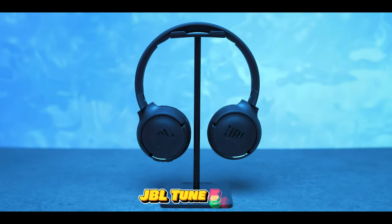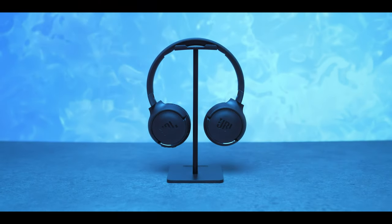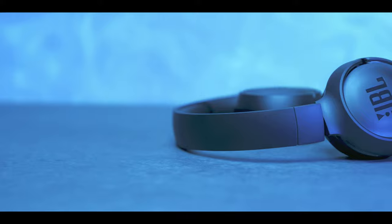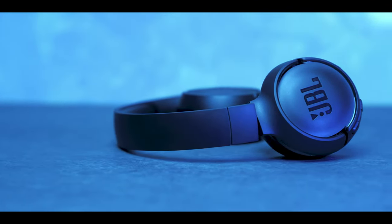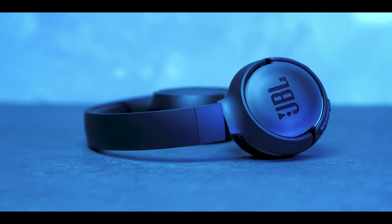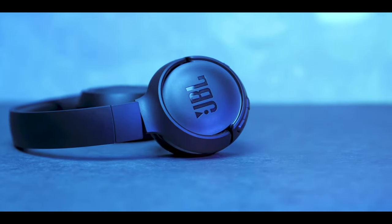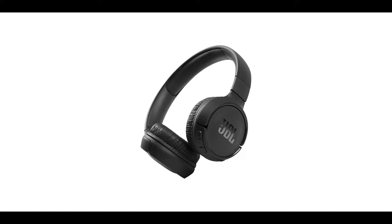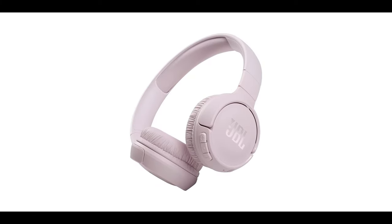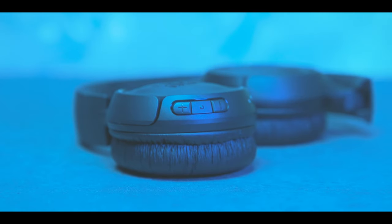Next, we have the JBL Tune 510BT wireless headphones. These headphones feature the renowned JBL pure-bass sound, which can be found in the most famous venues all around the world. Whether you're listening to music, podcasts, or audiobooks, you'll enjoy the rich and powerful sound quality that these headphones deliver. They have wireless Bluetooth 5.0 streaming, which means you can connect them to your device and even switch between two devices without any interruption.